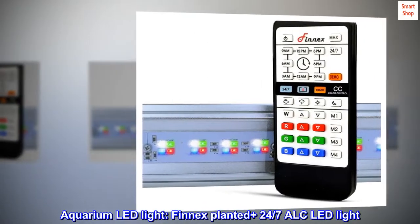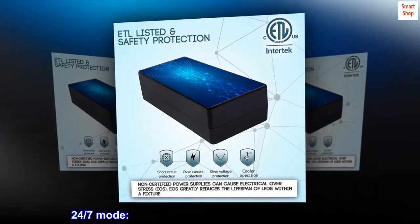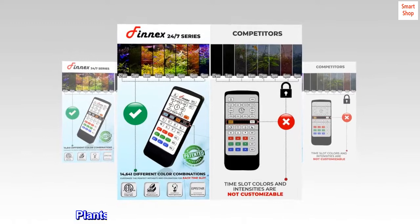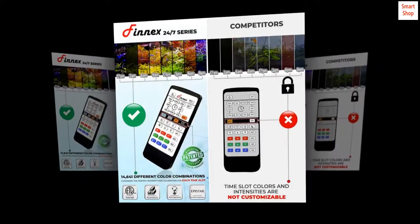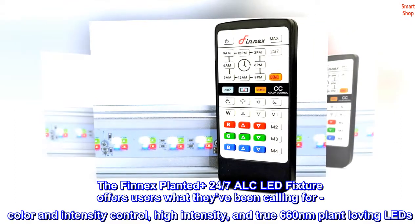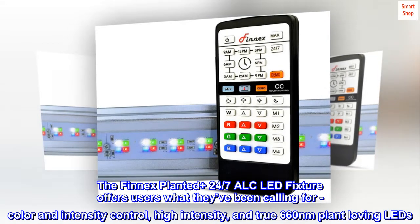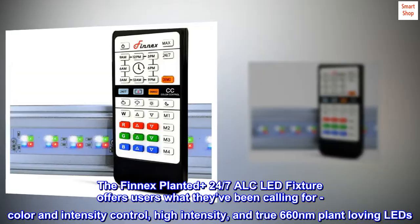Aquarium LED Light — the Finnex Planted Plus 24-7 ALC LED Light. 24-7 Mode, fully customizable LED sunrise and sunset for plants, plant-capable grow LED bulb configuration, remote included plus built-in sensor, true 660 nm red LEDs. The Finnex Planted Plus 24-7 ALC LED Fixture offers users what they've been calling for: color and intensity control, high intensity, and true 660 nm plant-loving LEDs.